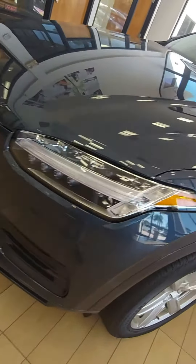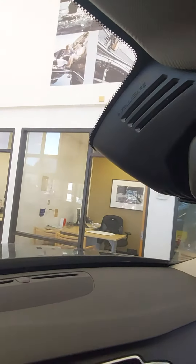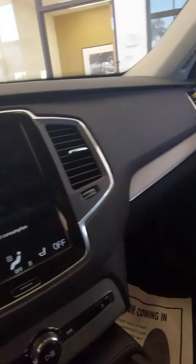You have full LED steering responsive headlights on this vehicle. You've got Volvo's IntelliSafe system by City Safety, which reduces rear-end collisions with injuries over 85%. Very safe vehicle.